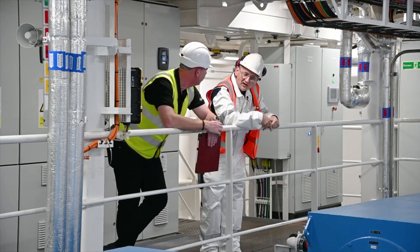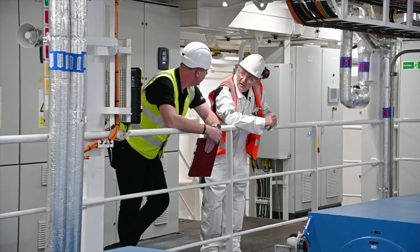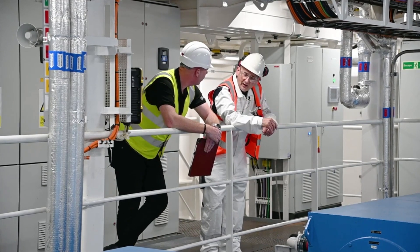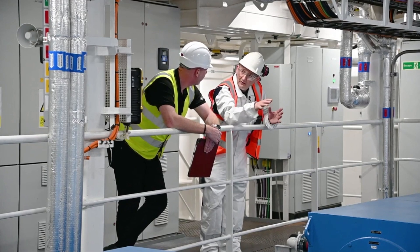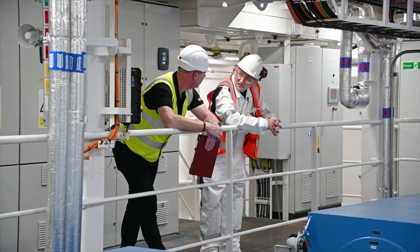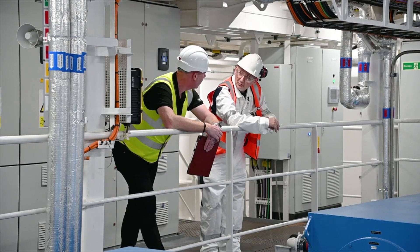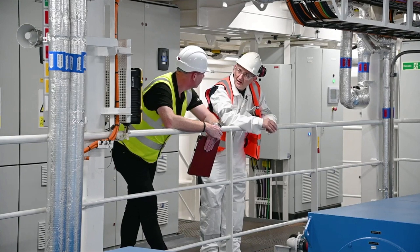When you hit ice, a very sharp bow like on warships or cruise ships acts like an axe — it hammers in and gets stuck. This vessel has quite a rounded bow with the aim that it rides up and — think of a spoon — you push the spoon down and the weight and surface area just pushes the ice to the sides. Ships going back to Amundsen's time had rounded hulls, and we're taking that to the next stage.